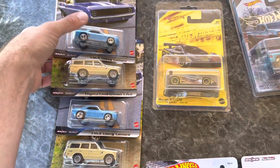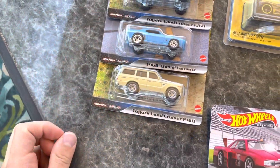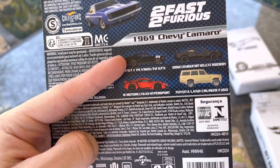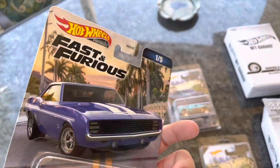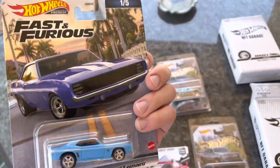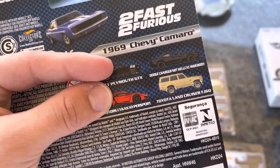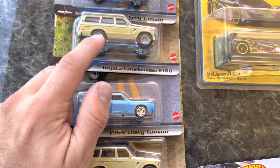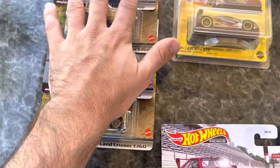I saw the new Fast and Furious wave at a couple stores and decided to grab two of each of the Camaros and the Land Cruisers — best ones from the set. I'm not a huge fan when they re-release cars. For instance, this Plymouth is an exact re-release — they didn't change the wheels, didn't change even a little bit of the livery. Exact same, the only thing different is the card. Pretty sure the Hellcat is an exact re-release too. I grabbed two Camaros — they have made this car before but with a slightly different livery in a different set, not in Fast and Furious.